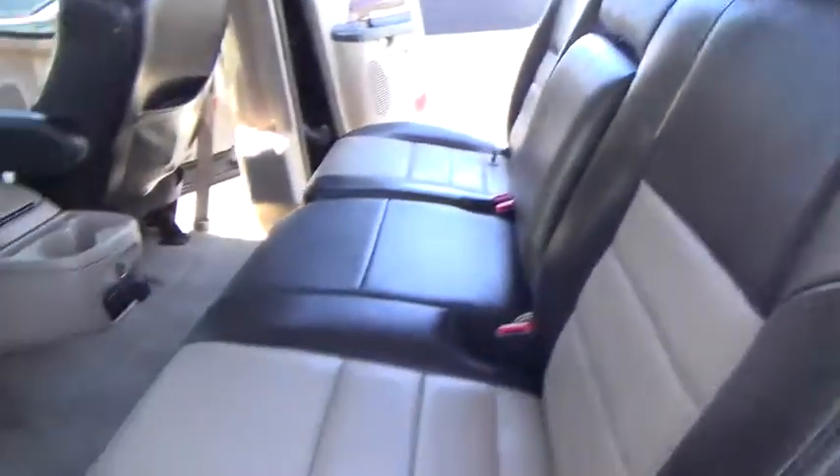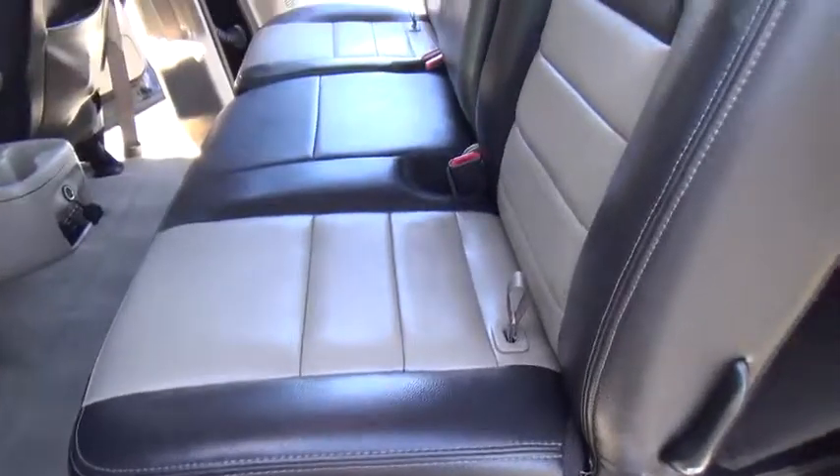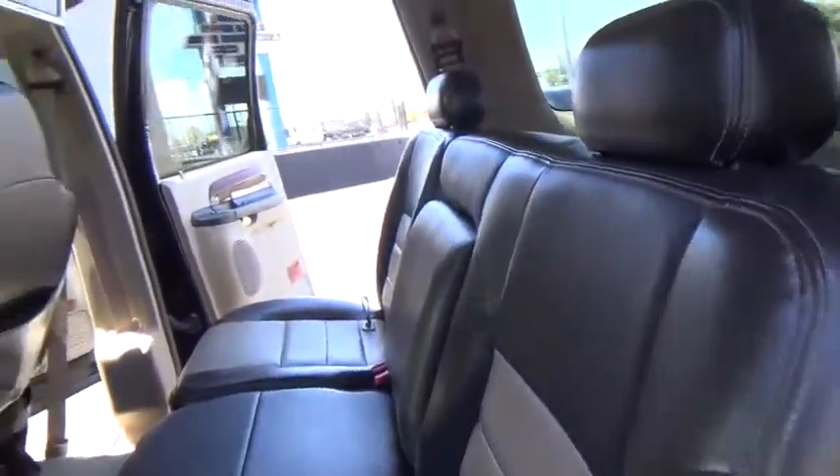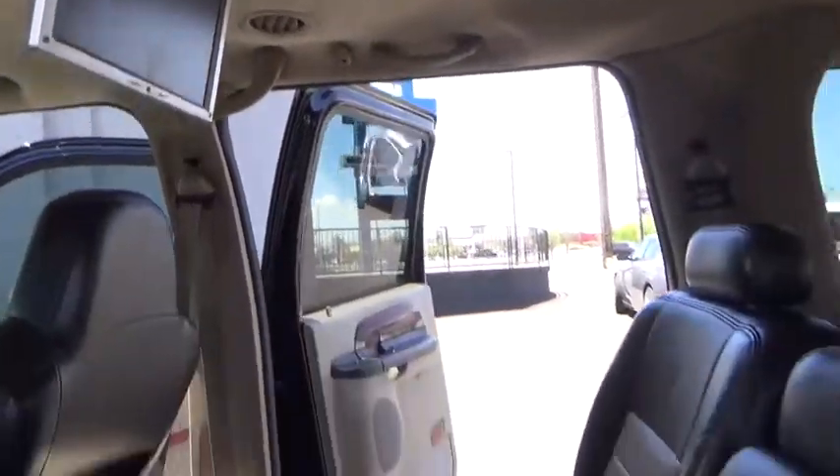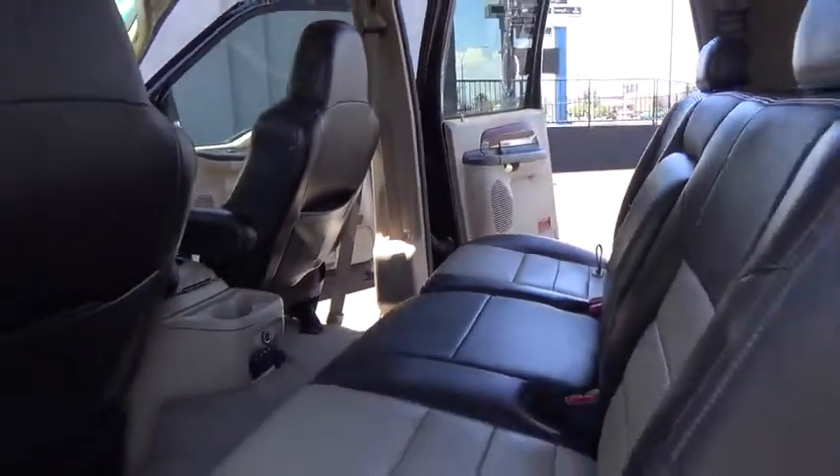Floor mats, auto dimming rear view mirror, PPO, universal garage door opener, rear defrost, climate control, AM-FM stereo radio, trip computer, CD player.